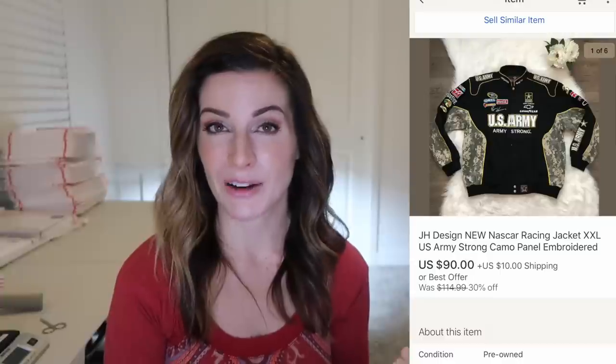I picked up this JH Design military-style NASCAR jacket — new without tags, embroidered and really cool — for $25. I actually picked up four of this style at a yard sale for $25 each. Most of them have been selling for close to or over a hundred dollars. The right buyer came along for this one and it sold for $90 plus $10 shipping.